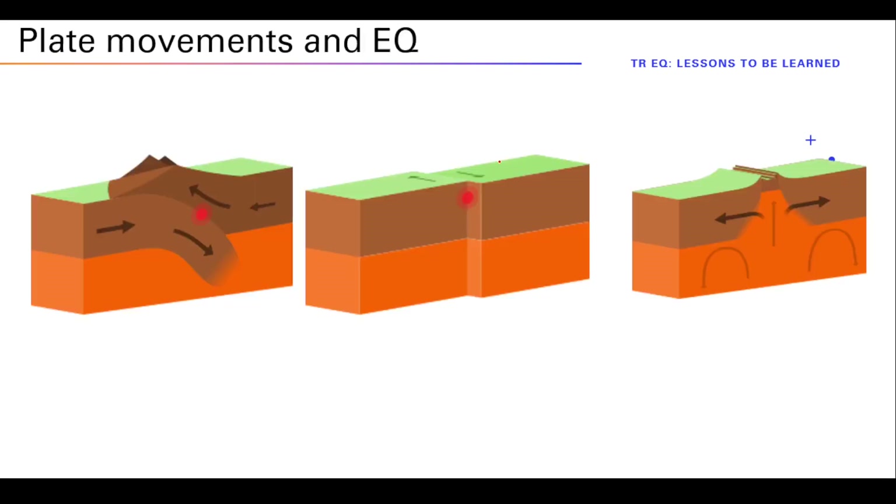The interaction between plates follows different patterns. Convergent plates mean that plate one and plate two go into each other. Transform plates slide alongside each other. Divergent plates move apart, exposing part of the mantle that plumes up, creating new ground. In other words, some plates create crust, some destroy it, and some just slide past each other.